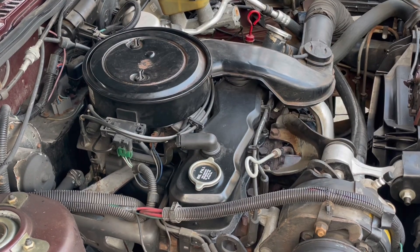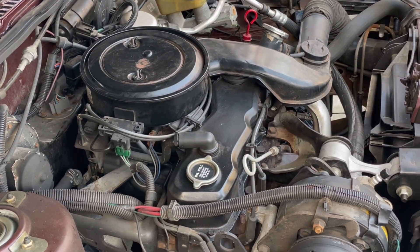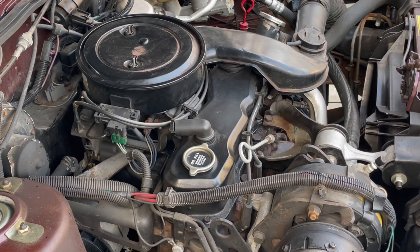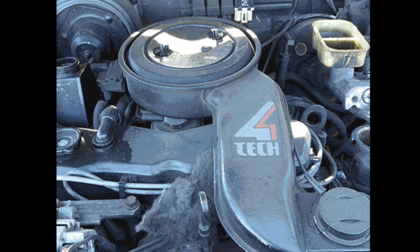That typically happened around 120,000 to 140,000 miles, something like that, but it could have happened earlier on some particular models. Aside from that, this Iron Duke was indeed a relatively reliable engine, although it was not a powerful engine. It was produced from 1977, when it was introduced in the Pontiac Astra — that wonderful vehicle that was Pontiac's version of the Chevrolet Vega — and continued in production through 1993. It's estimated that about 4 million of these Iron Duke four-cylinder engines were produced by General Motors during that time period.